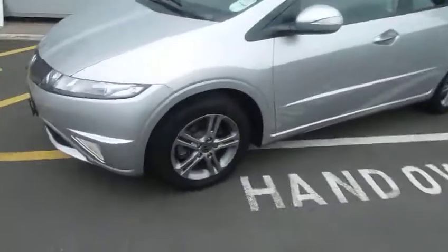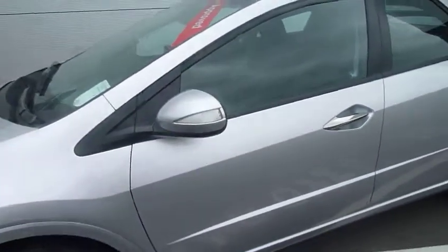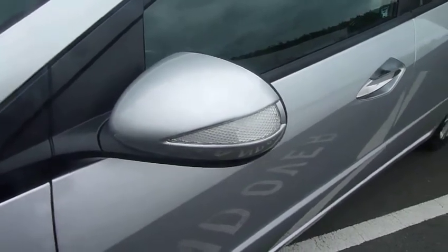Really nice spec, the SI. You get the front driving fog lamps and really nice alloy wheels. For safety, there's a high visibility indicator integrated into your colour-coded wing mirror.